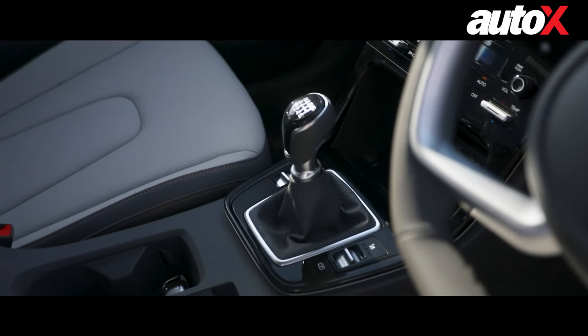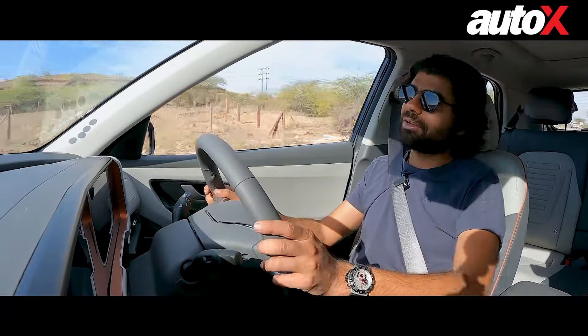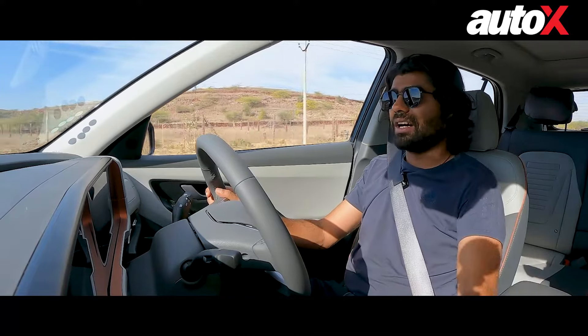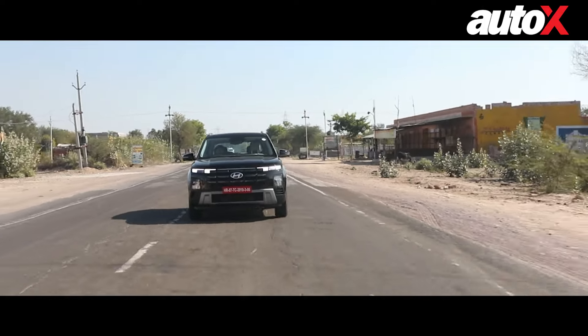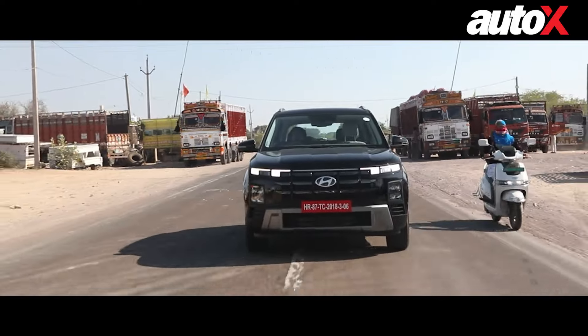The transmission is a six-speed unit — a good old manual. There's not a lot to talk about here, apart from the fact that the gates are well-defined, the throw is not too long, and it's pretty easy to get from one gear to the other with just a little movement of your wrist. The clutch is again light.